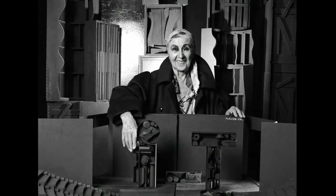Ten years later, Jack photographed Louise Nevelson again in color. Another wonderful set of portraits.